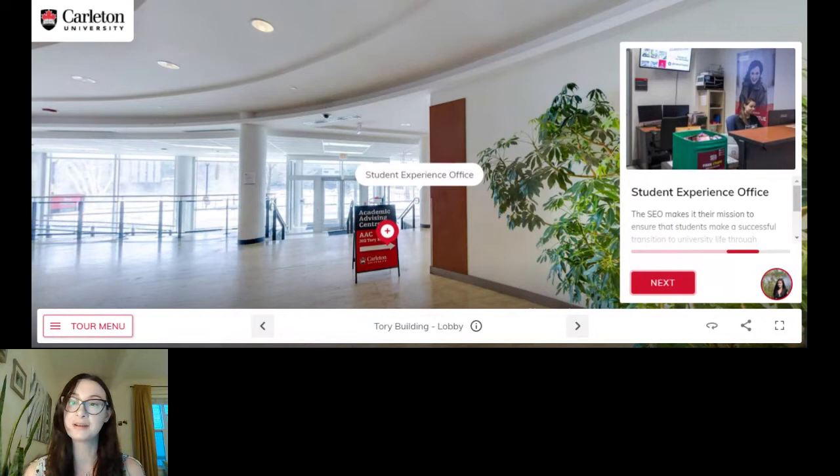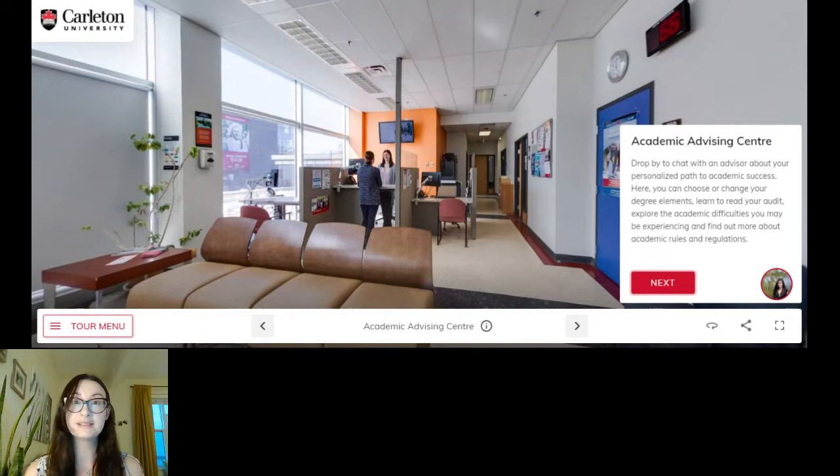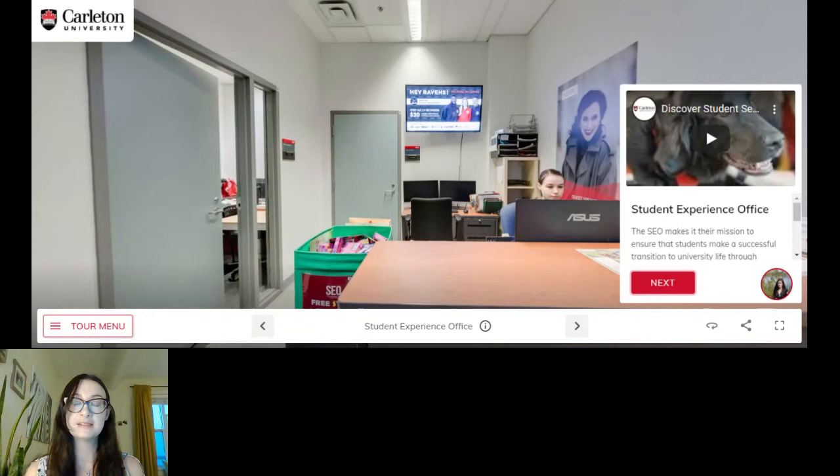The student experience office is a really fun place — they're the ones who plan orientation and make sure that student life is really active on our campus. They're always fun to pay a visit to. And of course our academic advising center — they're the ones who can help you with any changes to your degree program, for example if you're looking to add a minor or if you decide you want to switch into a different program. They're very friendly, so don't be shy. They're all about creating a personalized path for you, making sure you're on track to get the degree that you want in the time frame that you want.